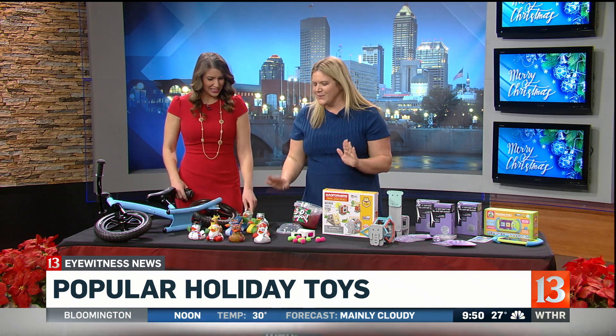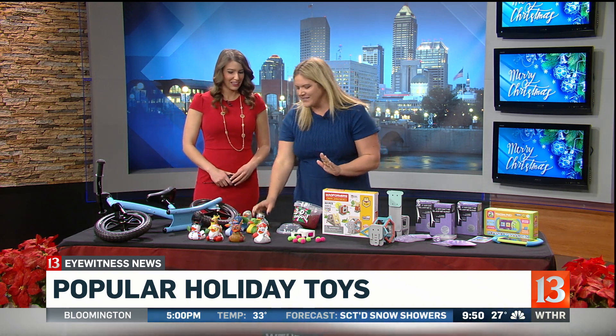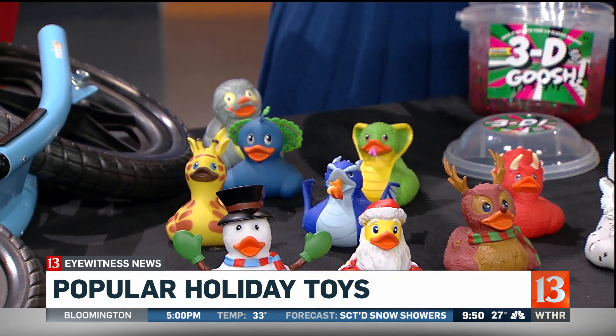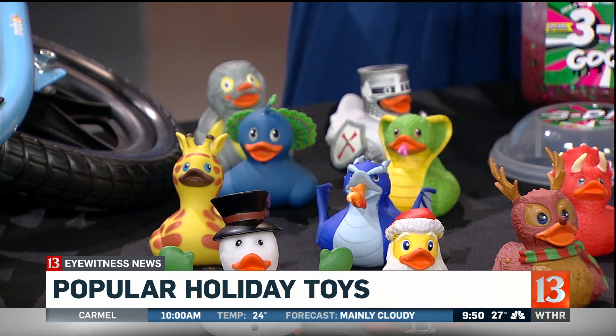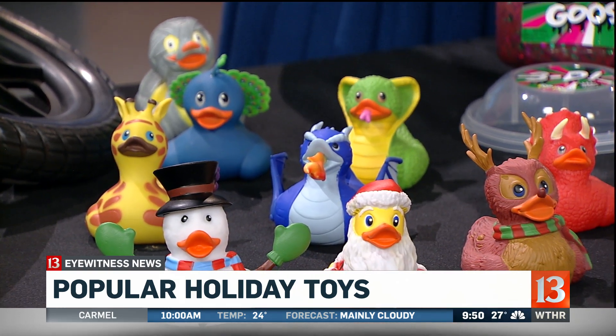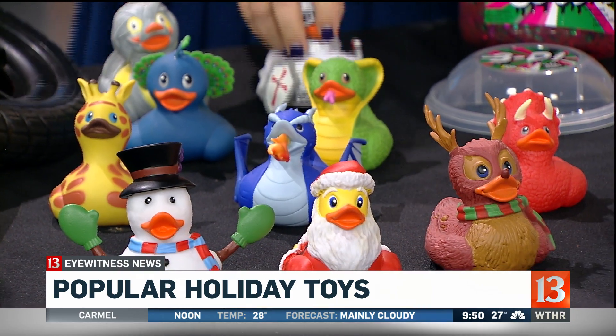Let's get to these cuties. All right, so we have Wild Republic Ducks. These are great for all ages. Can you just imagine this perfect one sneaking out of the stocking for the person in your life that it matches with? Wild Republic has made these — they have no holes so they won't get mold. They're great for the bath or on land.